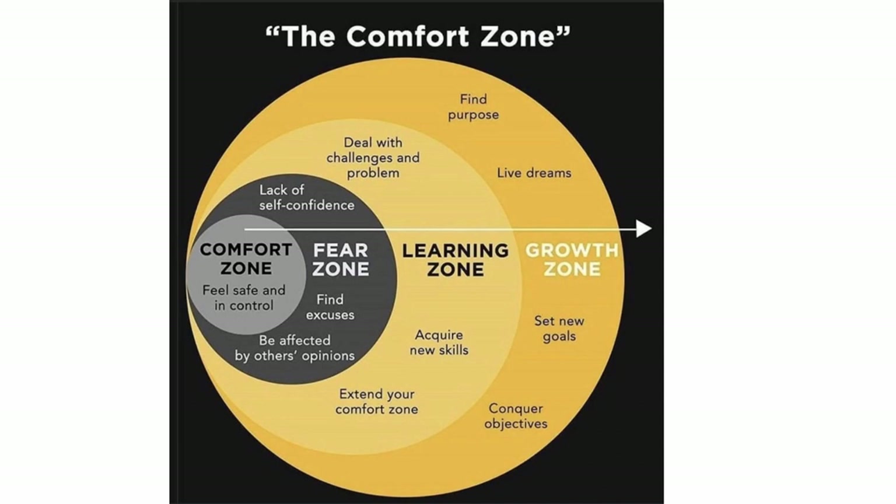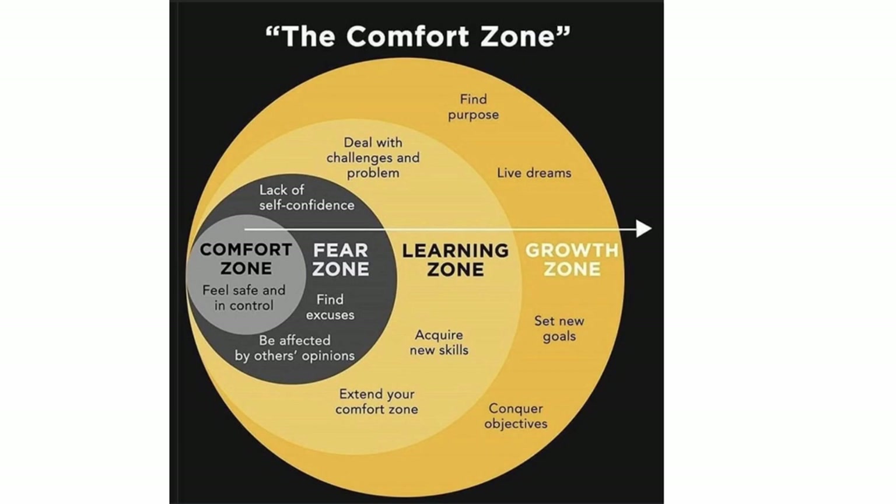The idea is to get people out of their comfort zone. We tend to start doing something, feel safe and in control, and resist change. Moving into the fear zone means looking critically at what you are doing, then into the learning zone where you deal with challenges, acquire new skills, and extend your comfort zone, and finally the growth zone where you find more purpose, set new goals, and achieve better outcomes.